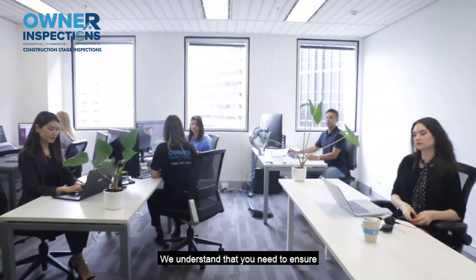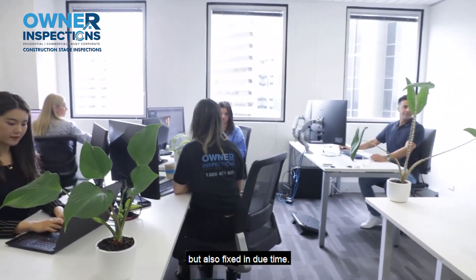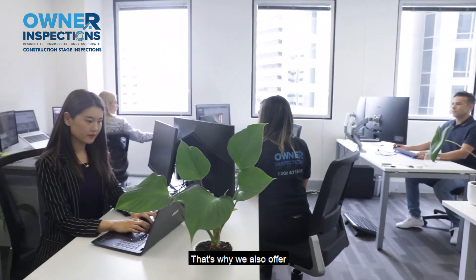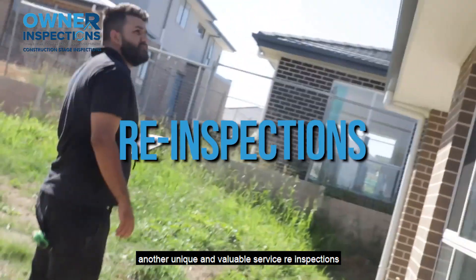At Owner Inspections, we understand that you need to ensure that every defect is not only reported but also fixed in due time. That's why we also offer another unique and valuable service: re-inspections.